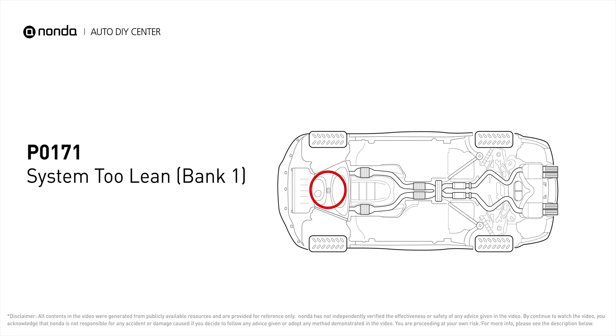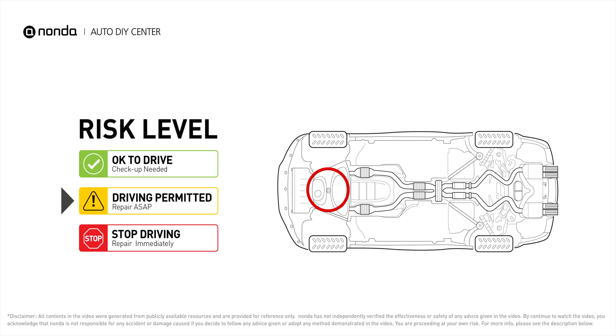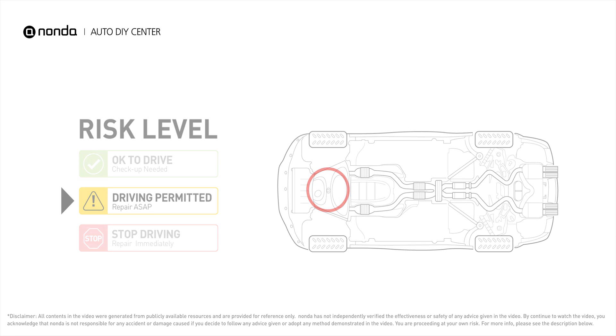P0171 means that the engine air-fuel mixture is too lean. It indicates that bank one of your car has too much air or not enough fuel. Under this circumstance, short-distance driving is permitted, but your vehicle should be repaired as soon as possible.